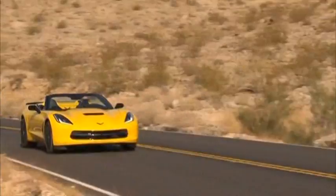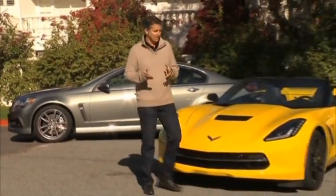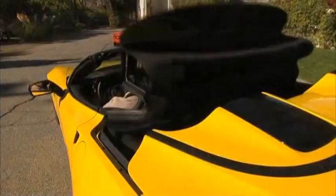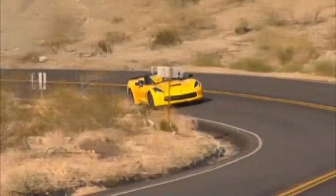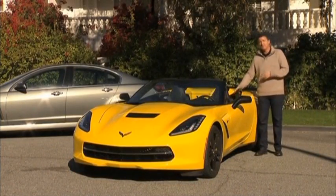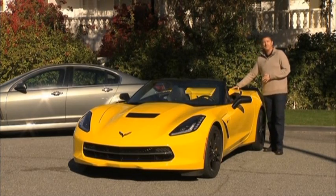What Chevrolet performance story would be complete without talking about the Stingray? This is a vehicle lighting up the sales charts — one of the quickest-selling cars in the market today. People are buying them right off the trailer. But now we've got the convertible. You still get over 1g of handling and 50-50 weight balance. In fact, the only thing they had to do differently between the hardtop and this convertible is remount the seat belts and put in the mechanism for the trunk.